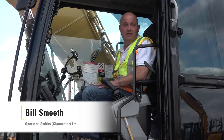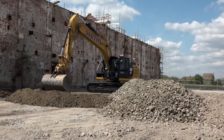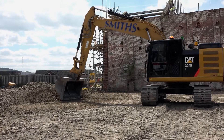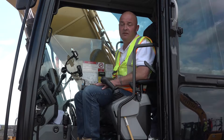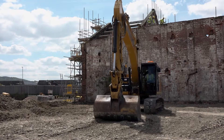Here we are today using Trimble 3D machine control to put down this piling mat using a CAT 320 and the latest Trimble 3D system. On this site we have the satellite base station set up on top of the cabin, which is a fixed position that relays the data back to this machine, which is then fed into my display.